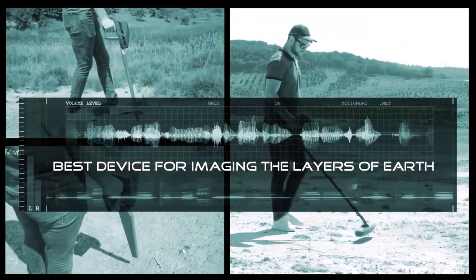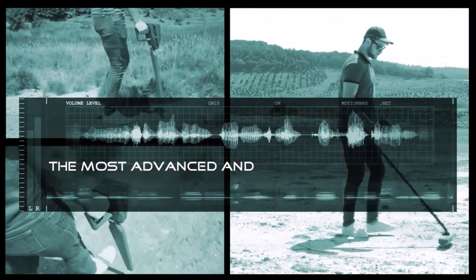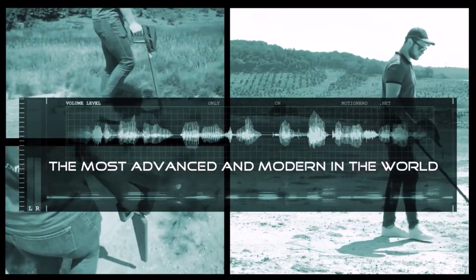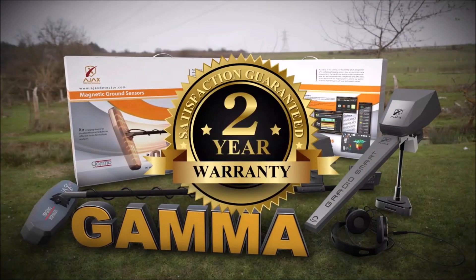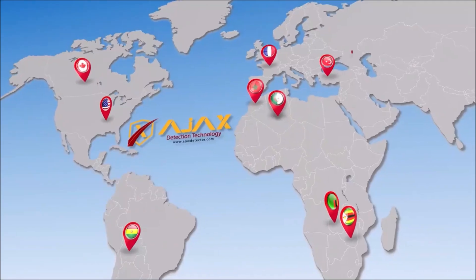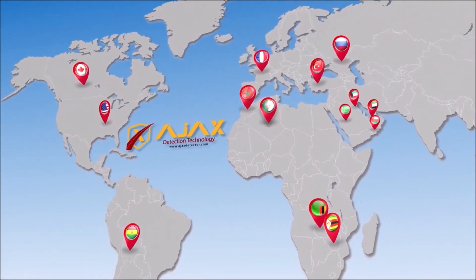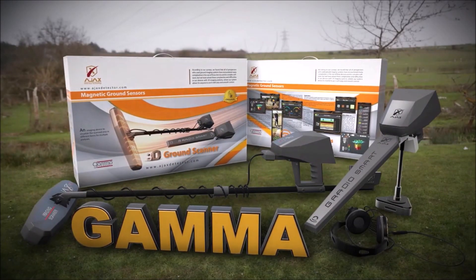Gamma is the best device for imaging the layers of Earth, knowing its secrets, and is the most advanced and modern in the world. Gamma is provided with a two-year warranty. You can get Gamma by contacting the Ajax Sales Department or any of Ajax's distributors worldwide. Gamma — a new vision in the world of metal detectors.